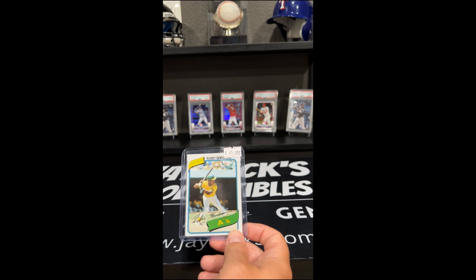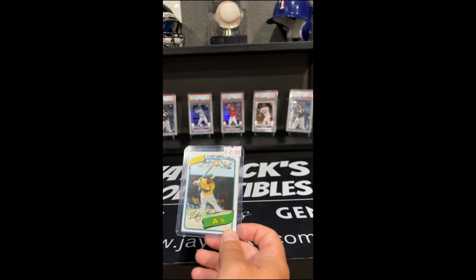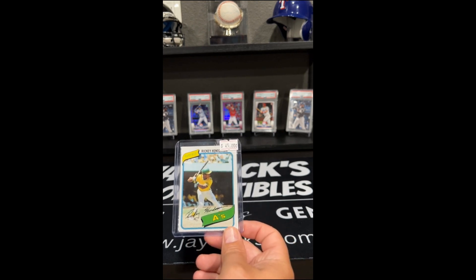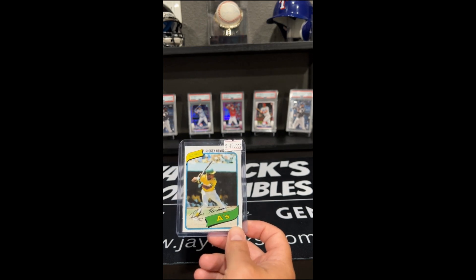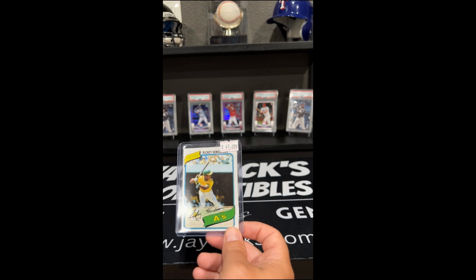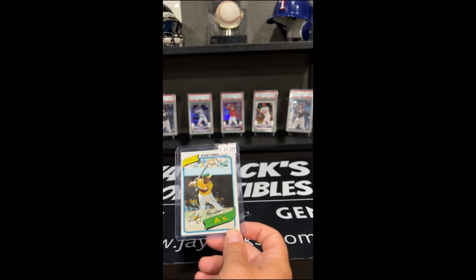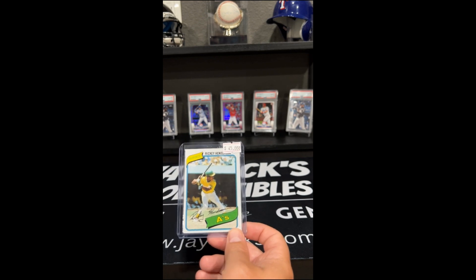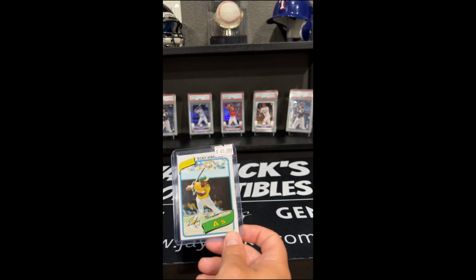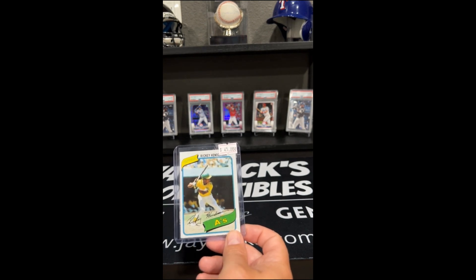Rickey was a solid Hall of Famer. He had 111 career WAR, which is insane when really 70 WAR for your career will generally get you into the Hall of Fame. 111 is just way up there — just an insane leadoff man. I don't know if he's still the leader in career leadoff home runs, but I know he led that category for a long time. He had a little bit of pop, almost hit 300 home runs — he was at 297. That would have been a really nice stat line: 300 home runs, however many doubles, triples, and stolen bases. He may have been the only player that could reach those levels.